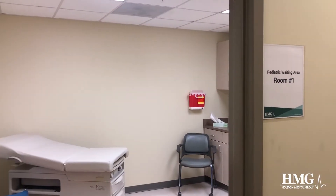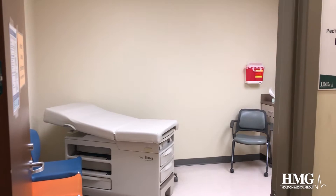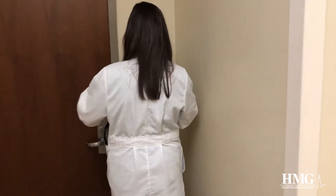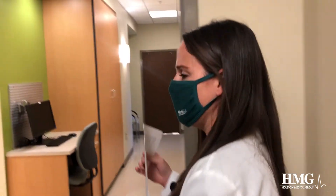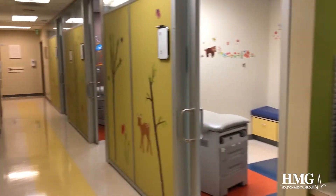And if we need you to wait in a room, you'll go directly into this room right here, which is our pediatric waiting room for our sick visits. And it has a door that can close. And then whenever the room is ready, we'll come right in here. This is the back entrance to our office.